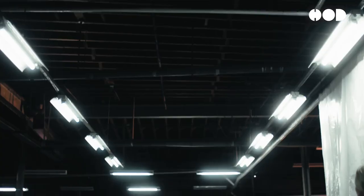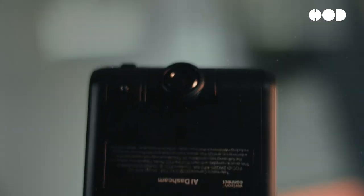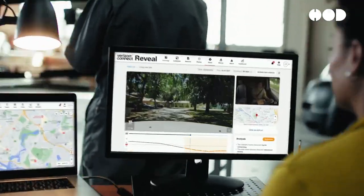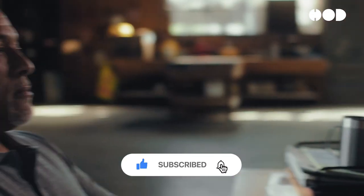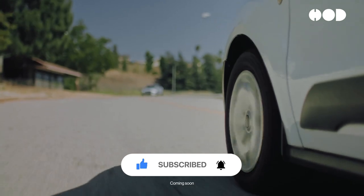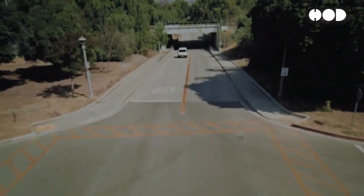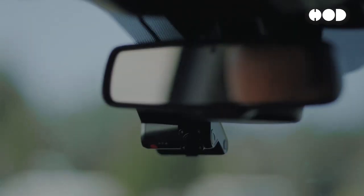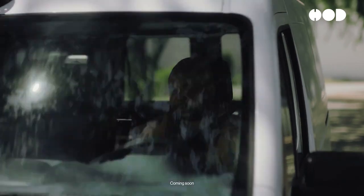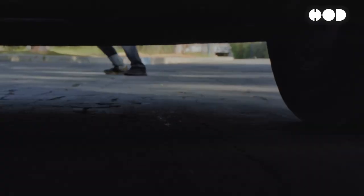Verizon Connect is a leading provider of fleet management and telematics solutions. As part of Verizon Communications, one of the largest telecommunications companies in the world, Verizon Connect offers a comprehensive suite of telematics services to businesses and insurance companies. Key features include advanced fleet management with real-time tracking, route optimization, and vehicle diagnostics; monitoring of driving behavior to improve safety and efficiency; integration of telematics data with other business systems for holistic operational visibility; and customizable solutions tailored to industries including insurance, logistics, and transportation.